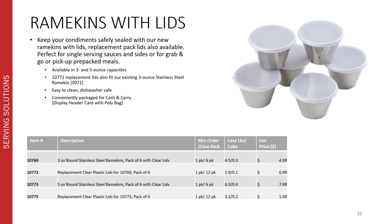Added into our retail range, we thought it would be a good idea to bring our new ramekins with lids over onto the food service side because they allow you to keep your condiments safely sealed and free from contaminants. They're available in two different capacities — three and five ounce round stainless steel construction — in packs of six, conveniently packaged for cash and carry with a display header card and a poly bag. They're great for single serving sauces and sides for grab-and-go or pick up pre-packed meals. Replacement lids are available in cash and carry packs. Item 10771, which is our pack of replacement lids, also fits our existing three ounce stainless steel ramekin 5071.